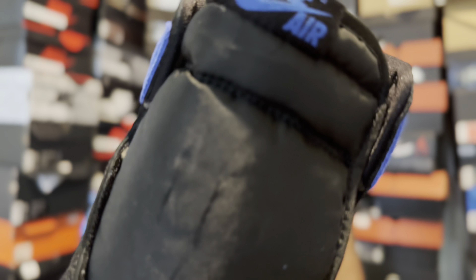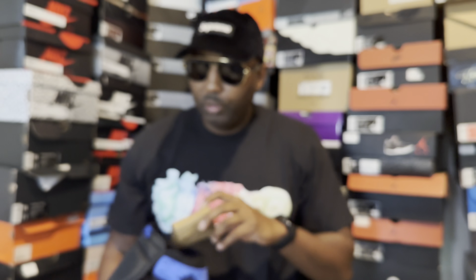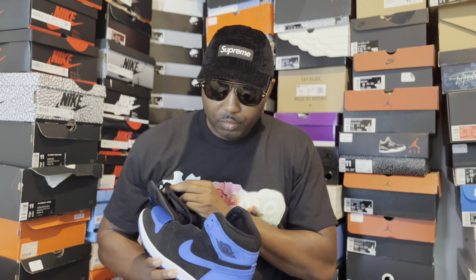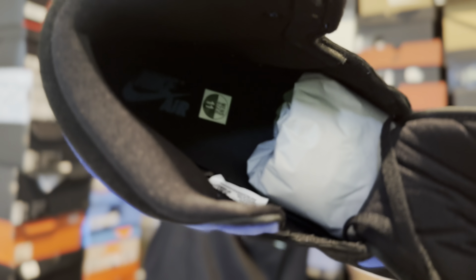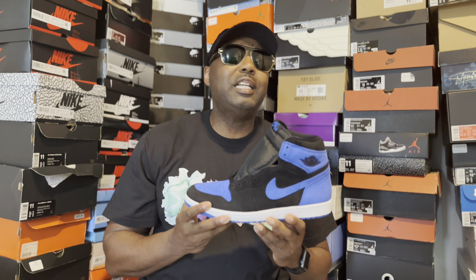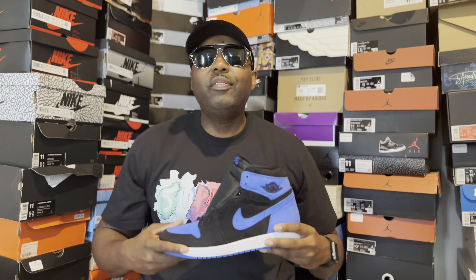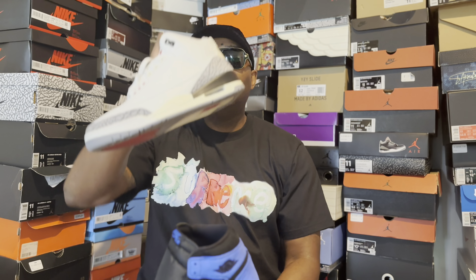Let's do a quick review. On the outsole you have an all royal blue sole. The midsole is white. The upper is all suede with a black base — you got the royal blue on top of the toe box, the royal blue swoosh, and on the heel you got royal blue as well. You got the Jordan Wings logo in black, a black nylon or mesh tongue, and on top the royal blue Nike tag. This came with a pair of royal blue laces — I dig that because not every shoe comes with an extra pair.